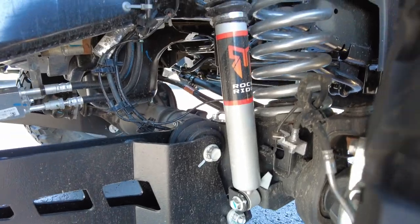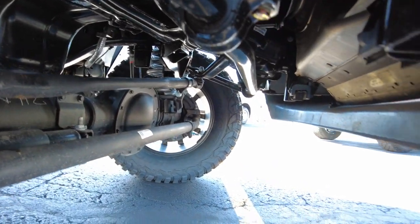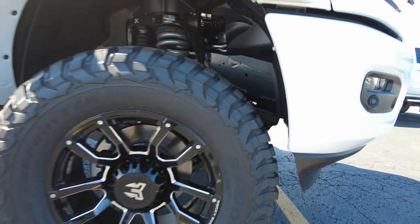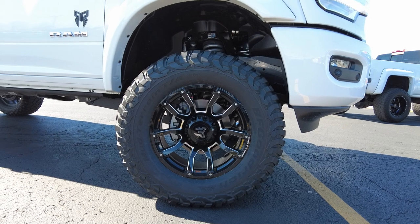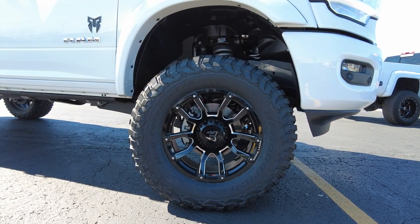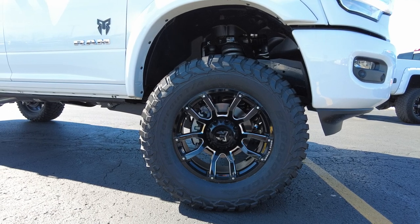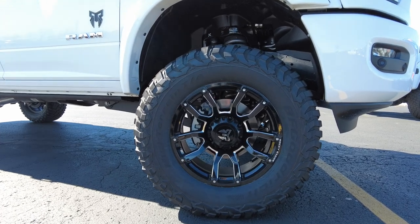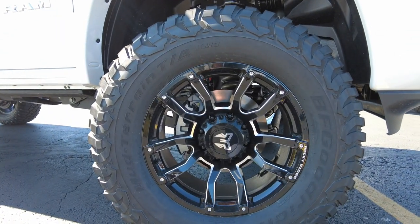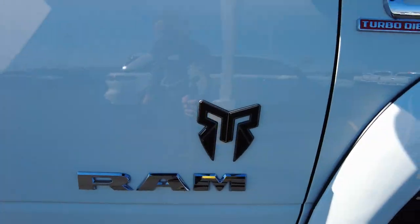Rocky Ridge has professionally lifted this vehicle — they've been doing this for a long time and have partnered with Ram to create a product that does not void any of the Ram warranty. Rocky Ridge puts a three-year, 36,000-mile warranty on all work they do. It has nice blacked-out custom Rocky Ridge wheels wrapped in BF Goodrich KM3 mud terrain tires on super slick 20-inch wheels — the tires everyone wants.